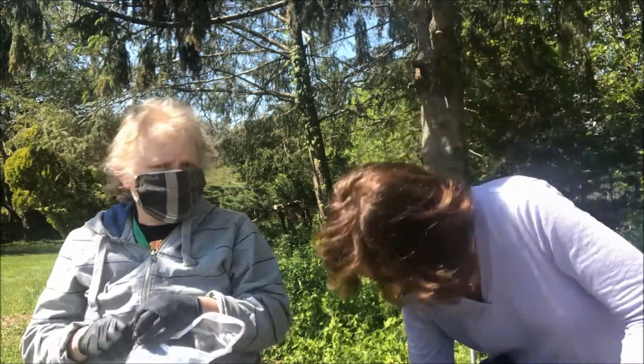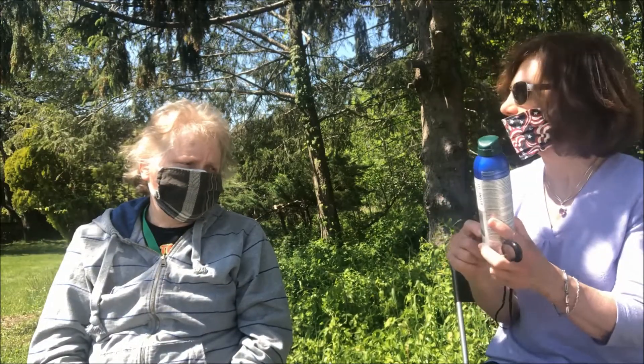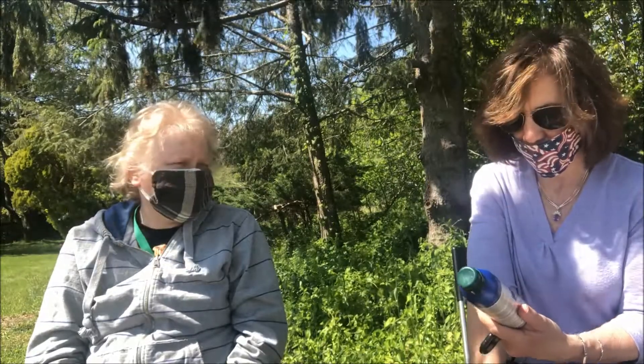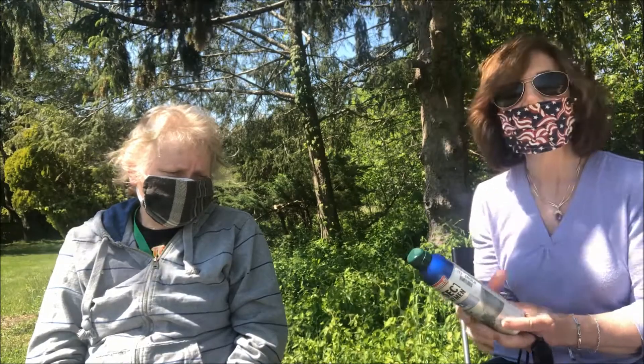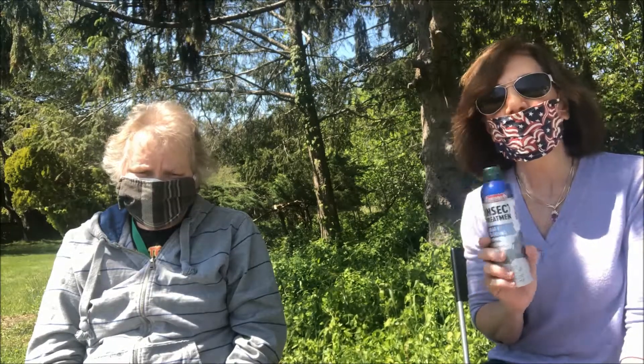Well, that about sums it up. Thanks for joining us on our tick talk. You guys be safe, protect yourself, stay healthy, and enjoy the great outdoors. Don't stay home — we've been locked up long enough. Bye-bye for now.